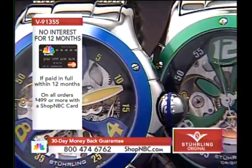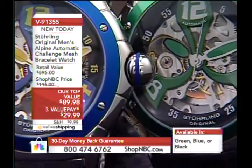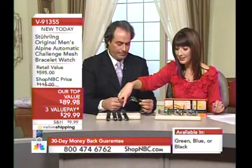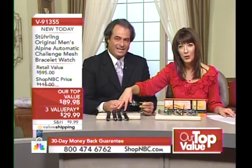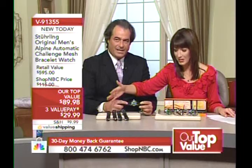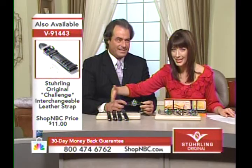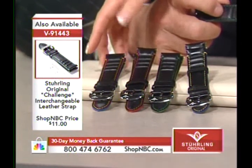We also have coordinating leather straps. If you want to pull out those fun accent colors, you can wear this on a leather strap if you prefer. You can add the leather straps to your order for only $11 a piece — that's V91443. We have all four colors in the genuine leather straps. They sold out very quickly in the orange, so I'm glad we got more of those. With value shipping, you won't pay any extra shipping and handling for the straps.